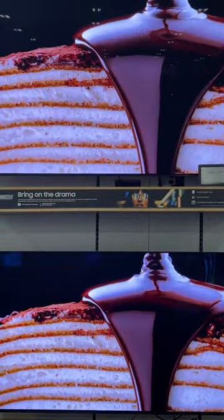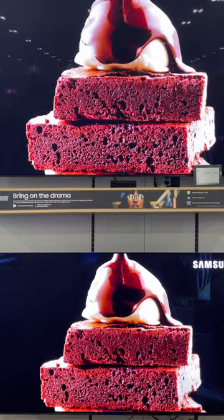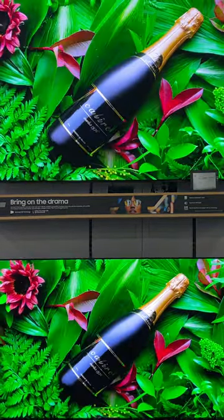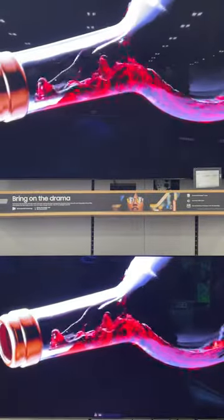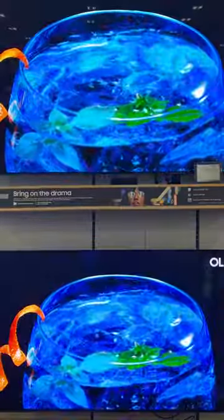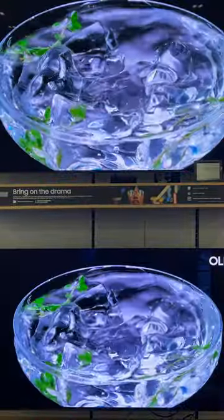Now the top one's a 95C, the bottom one's a 90. Wow, holy shit. This is OLED next level, guys. Definitely something we're picking up on.